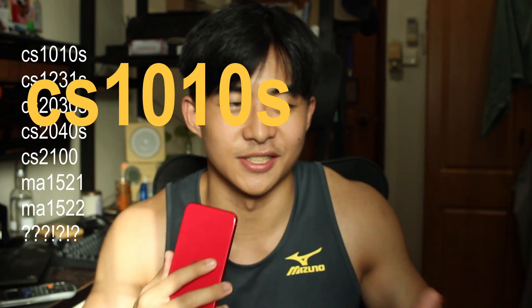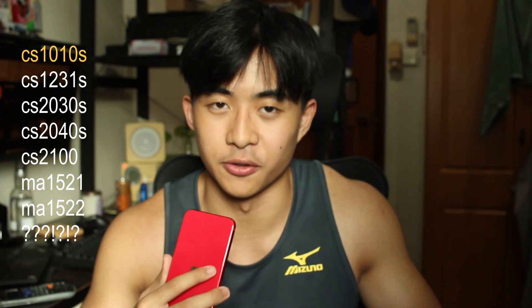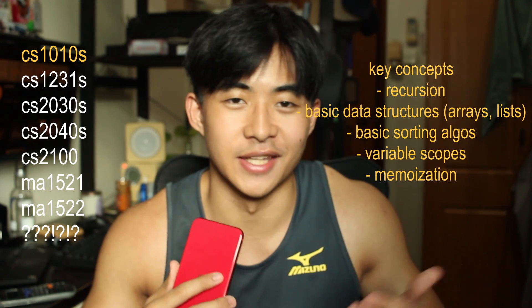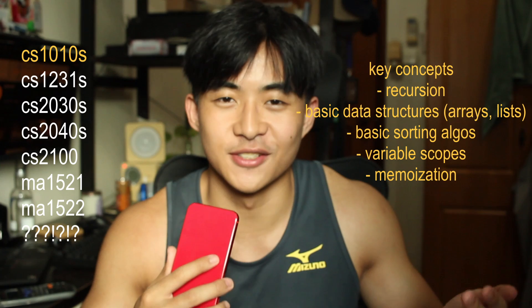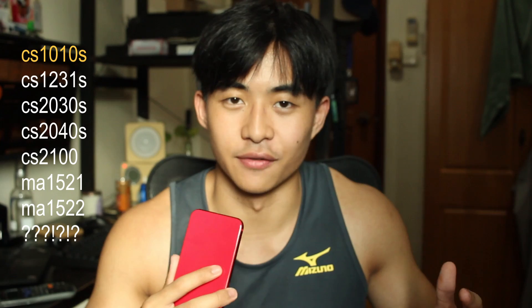First up we have CS1010S or CS1101S, the notorious introduction to programming module. It's in NUS's own language, so you can't just copy from the internet or use ChatGPT. The workload is really high, so just know what you're getting yourself into.